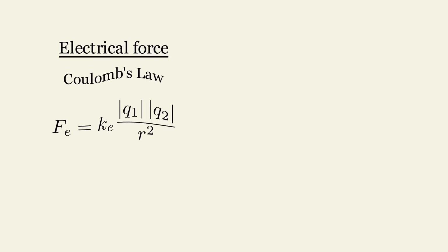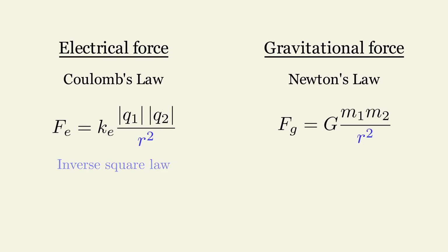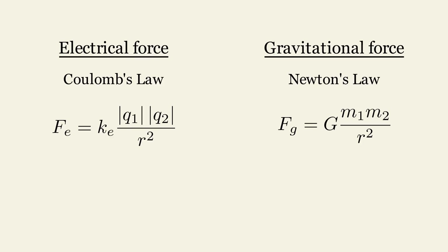Coulomb's Law describes the electrical force between charged particles. It states that this force is inversely proportional to the square of the distance. Interestingly, it shares similarities with Newton's inverse square law for gravitational forces. Both laws describe forces that depend on the product of certain properties and the square of the distance between objects. The constant in Coulomb's Law is called Coulomb's Constant, while the constant in Newton's Law is called the gravitational constant. The difference in their magnitude is significant, and they do not use the same units. Therefore, to make a meaningful comparison, we need to consider them within the same scenario.